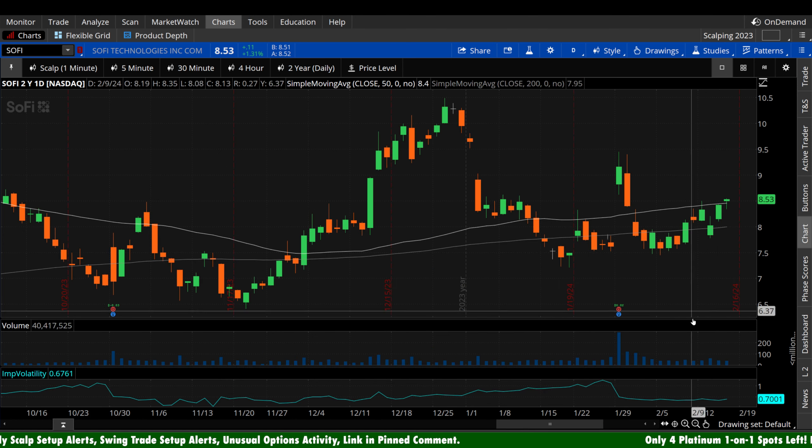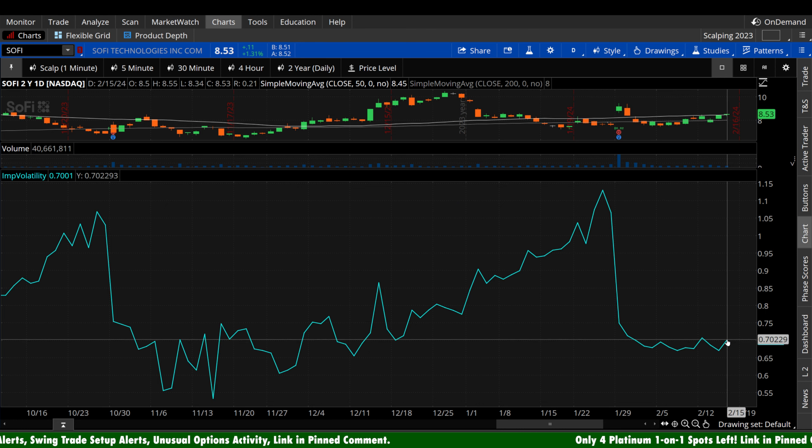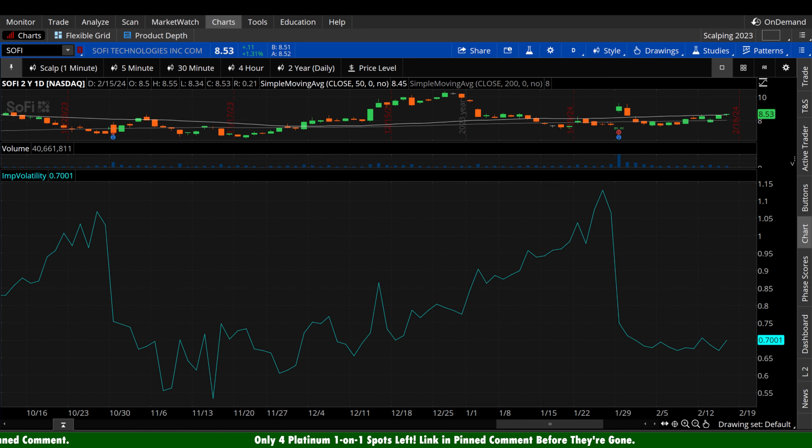Let's zoom out and look at implied volatility. We're currently in the low to mid-range of IV compared to the last four months. Most people want to be buying options when IV is quite low, and option sellers typically like to sell when IV is high. When IV is high, traders are pricing in more potential volatility and there's an elevated risk of IV crush. Currently IV is in the mid to low range.